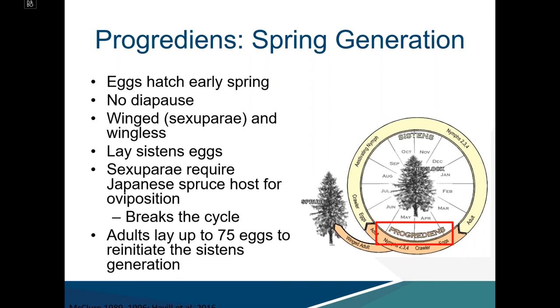The progrediens generation has both winged and wingless forms. The winged forms are the reproductive stage that leaves the hemlock host — this is the only mobile stage. Those that leave the hemlock host are terminated because we do not have the Japanese spruce host required for that stage, so the cycle is broken. Only the wingless individuals continue the cycle, and those adults lay up to 75 eggs to initiate the sistens generation again.